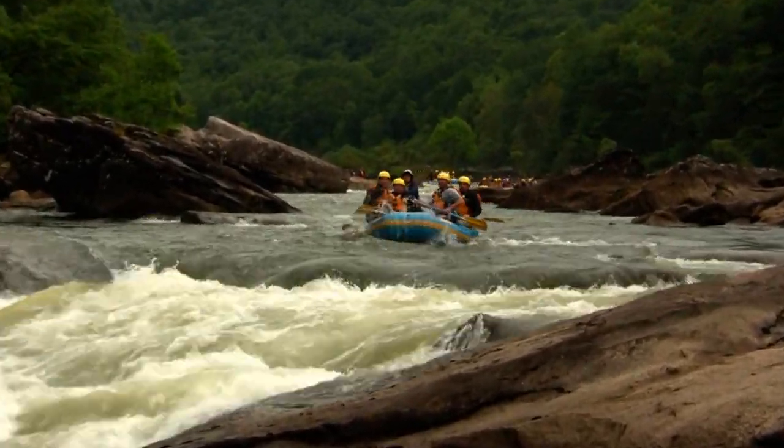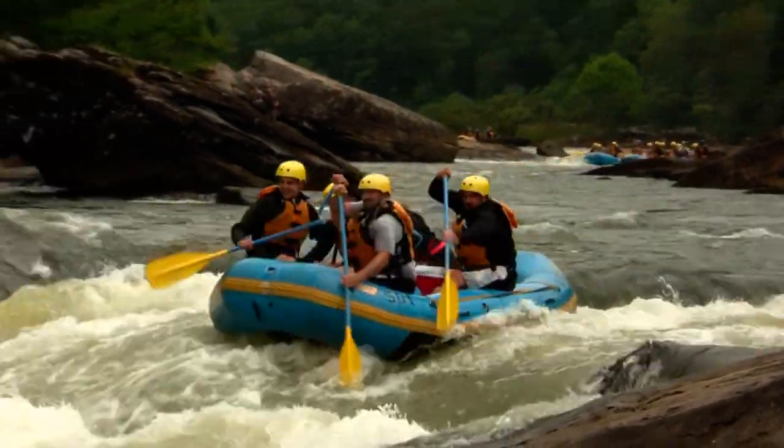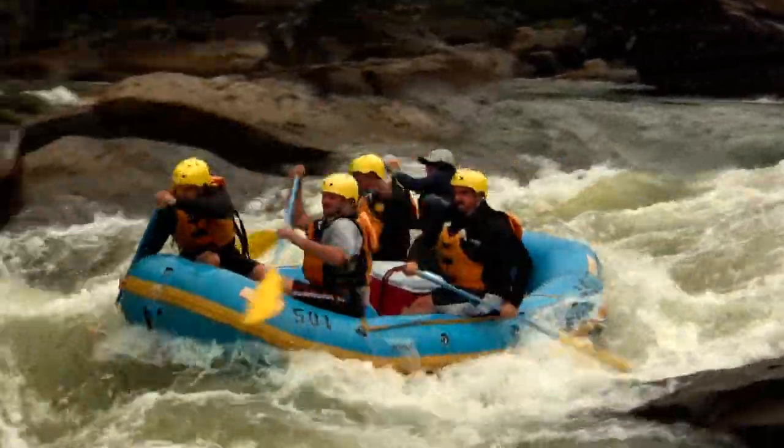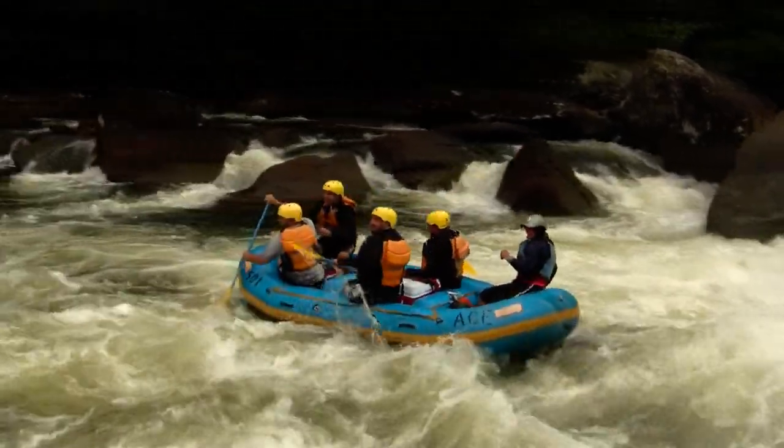Here come some whitewater rafters approaching the drop. You're going to see they're going to be working their way down the left side of this rapid — not taking any chances here. Nice, they hit right on that pour over.